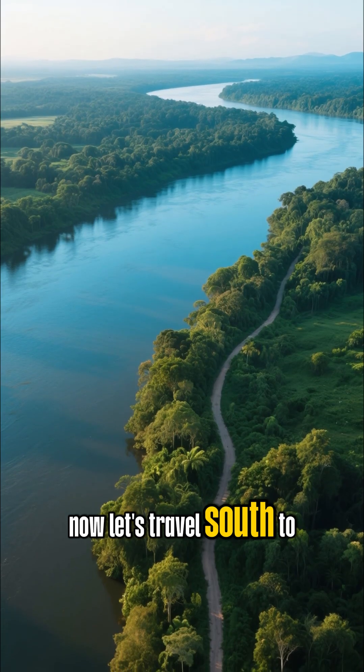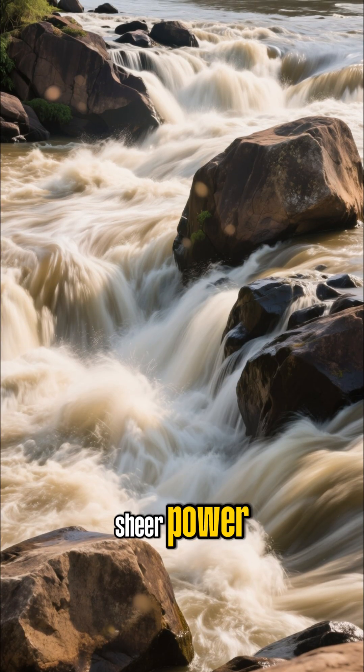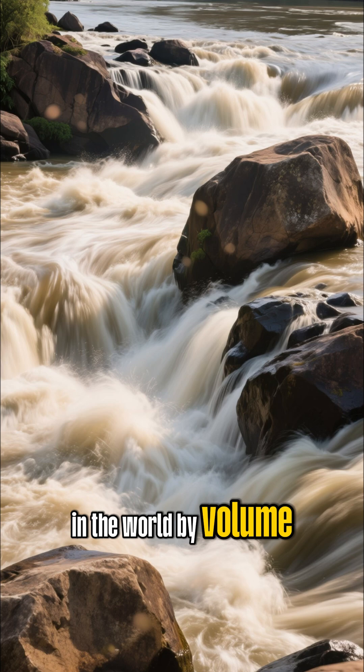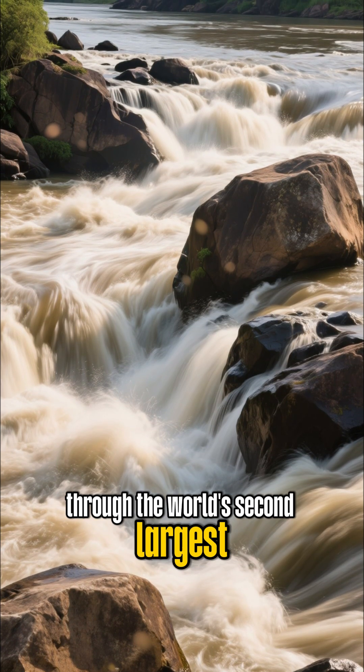Now, let's travel south to the heart of the continent and meet the Congo River. This is a river of sheer power. It's the second largest river in the world by volume, carrying a staggering amount of water through the world's second largest rainforest.